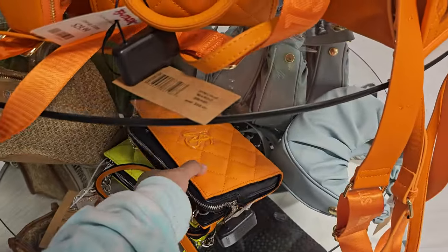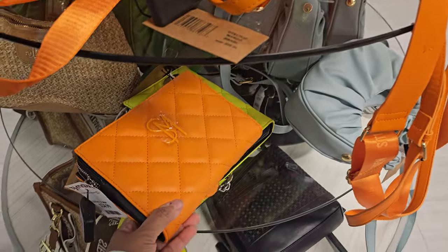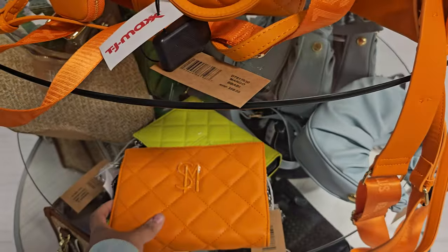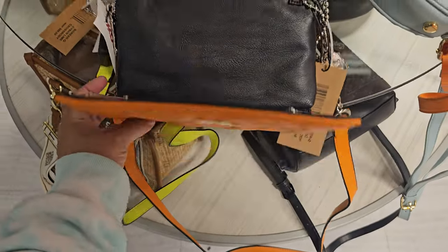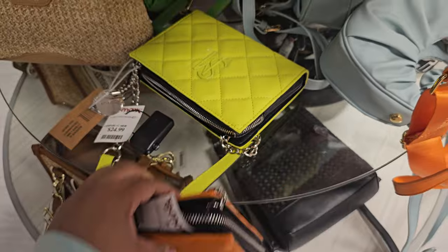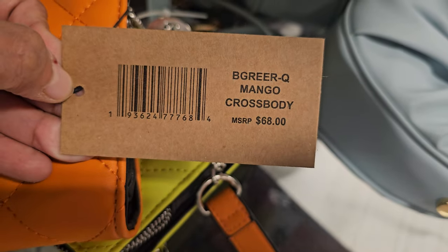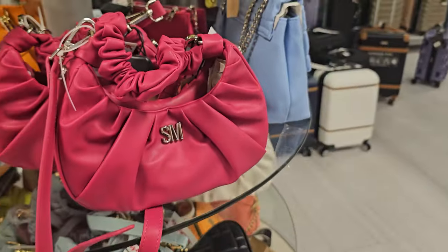Large wristlets down here — I think these are crossbodies, they're $25. I want to say maybe you can detach that. These are really large and the button enclosure is like double button. Got your cards right there, the zipper, and then more pockets in the back. They also have a lime green one. More Steve Madden — they have the pink one, these are $25.